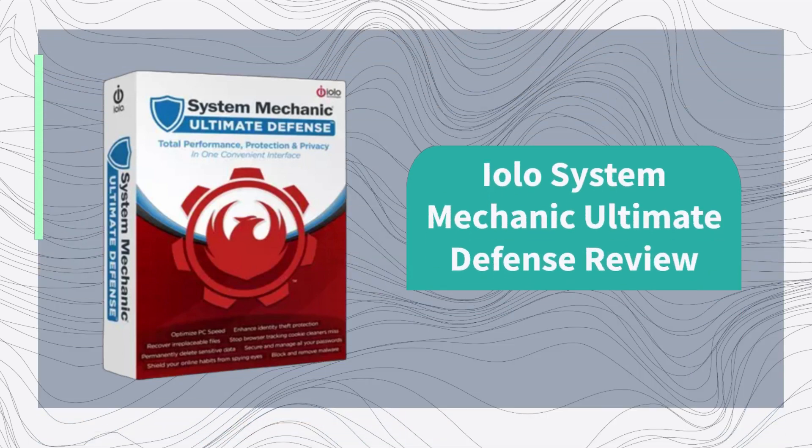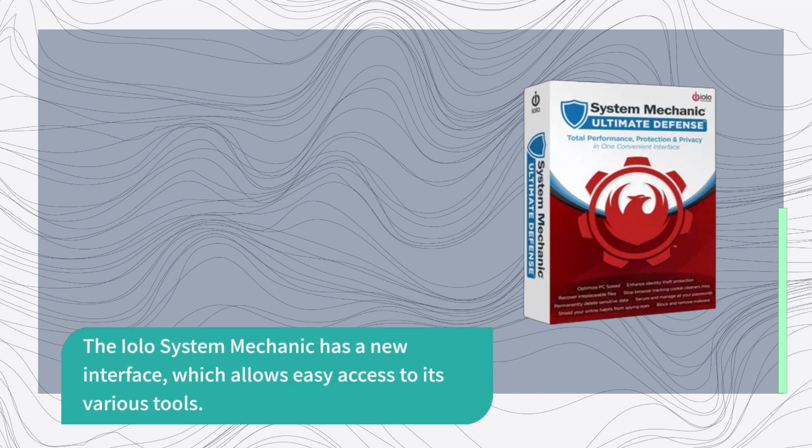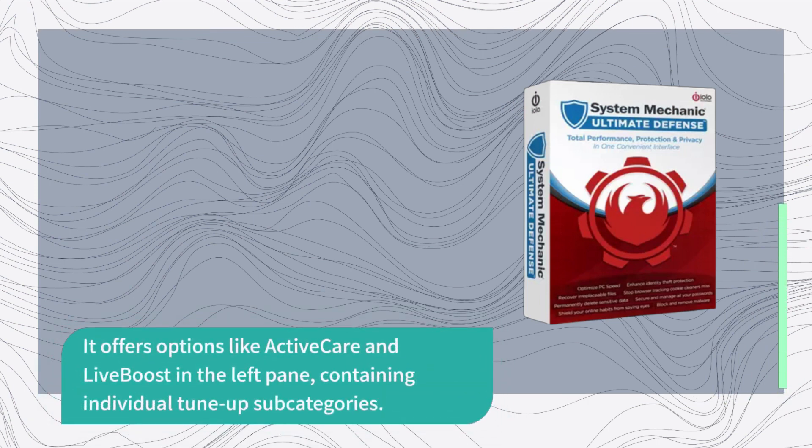EOLO System Mechanic Ultimate Defense Review. The EOLO System Mechanic has a new interface, which allows easy access to its various tools. It offers options like Active Care and Live Boost in the left pane, containing individual tune-up subcategories.